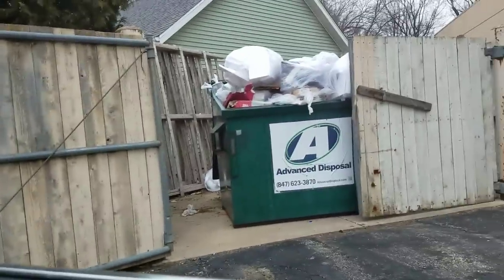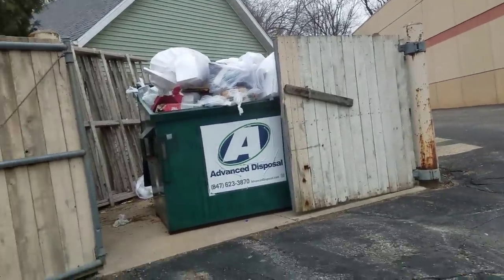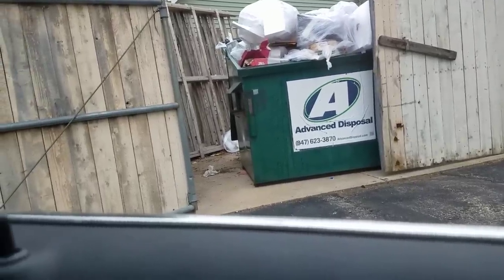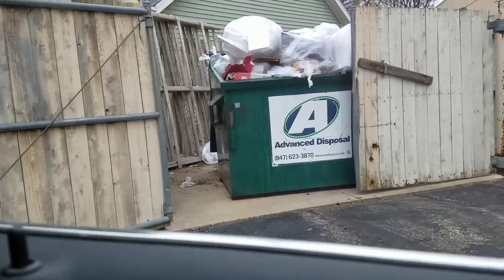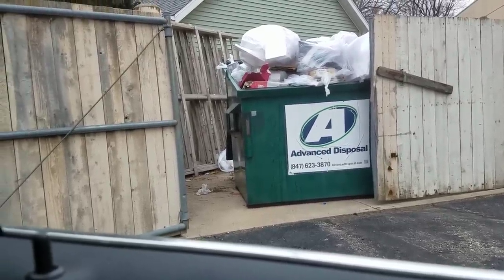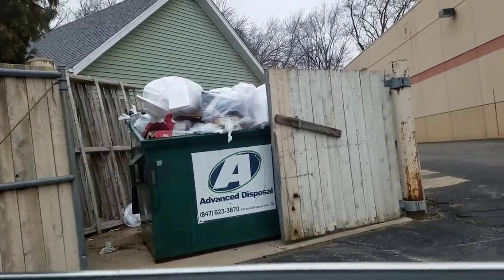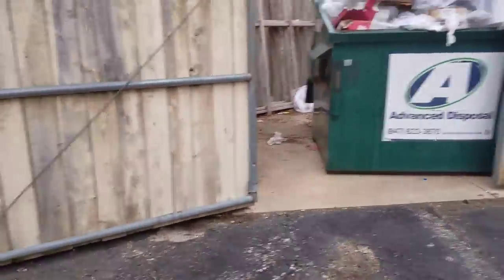Hi guys, how y'all doing? We're at the CVS. Look at that bad boy, she's just brimming over. The garbage man missed because I see stuff that was actually in there, but there's a whole bunch of new stuff too. So we're gonna crawl in there and see what we can find.